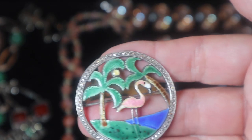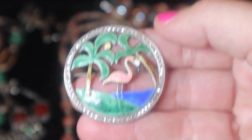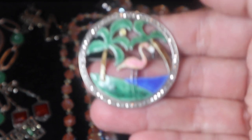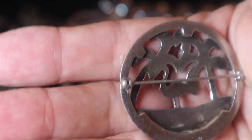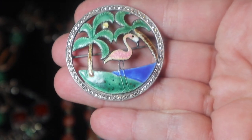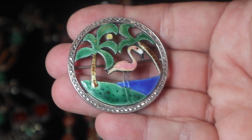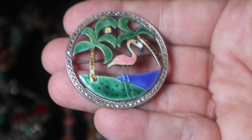And here is a wonderful Art Deco sterling and marcasite enameled flamingo pin. It's hallmarked, and these were bought as souvenirs from going on vacation — a very popular motif of the time and also the fifties.